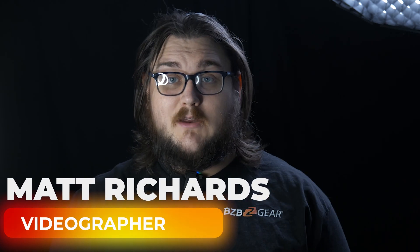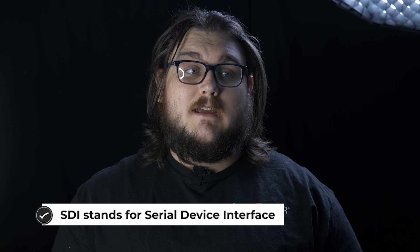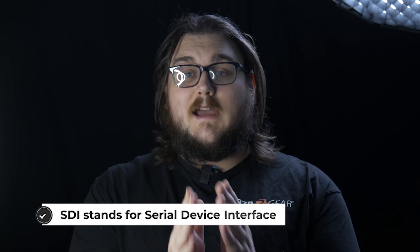Hey BZB Gear fans, my name is Matt and today we're going to be talking about SDI. SDI is a very special cable in the industry. It is probably the most prevalent cable that you're going to be seeing run in the AV industry, other than maybe a Cat 5, Cat 6, stuff like that. But as far as video is concerned, SDI is really the standard in the pro industry, and there are a few major reasons for that.